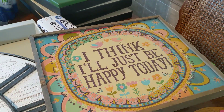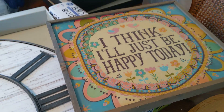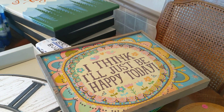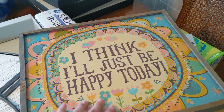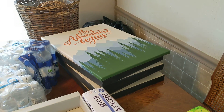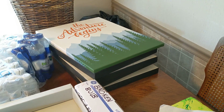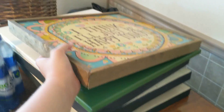This is from the thrift store dumpster. I have no idea why they threw this away — it's only separating a tiny bit, but they sell things that are literally broken beyond repair. It's just a replica made to look like it's from the 70s. It says, 'I think I'll just be happy today.' I really like that sentiment. I also bought this one from the thrift store — it says 'the adventure begins.' The colors don't really fit what I'm going for, but I really liked it and decided to make room for it.